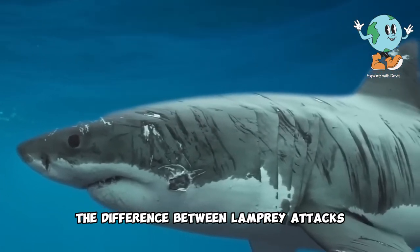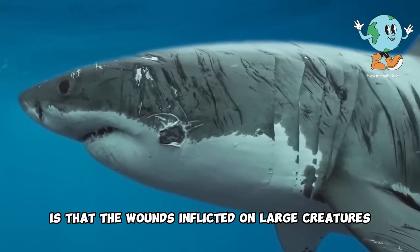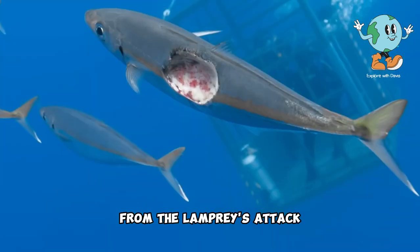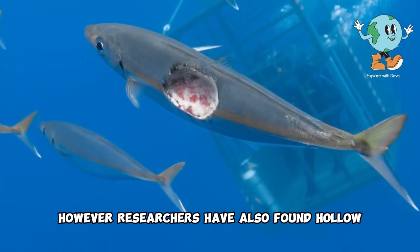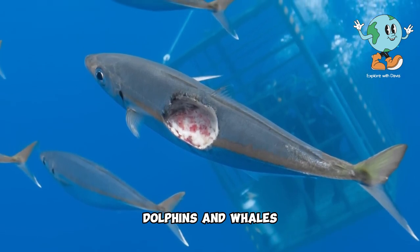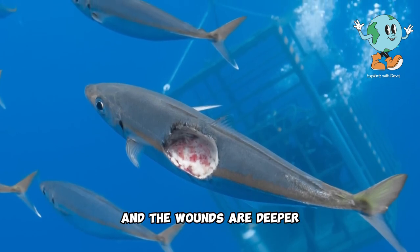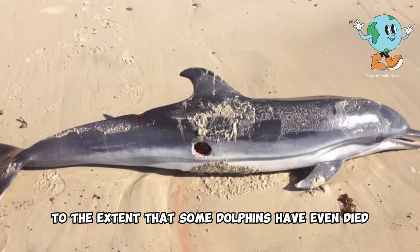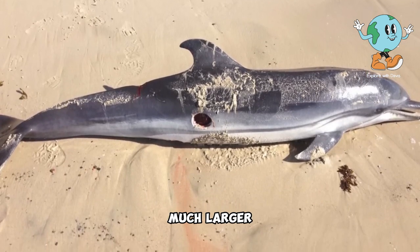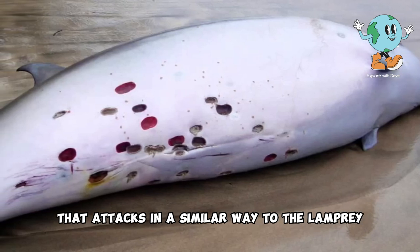The difference between lamprey attacks on large marine creatures and small fish is that the wounds inflicted on large creatures heal rapidly, allowing them to recover quickly. However, researchers have also found hollow circular marks on the bodies of sharks, dolphins, and whales that are much larger than those caused by the lamprey, and the wounds are deeper, to the extent that some dolphins have even died from these injuries. This suggests that there may be another, much larger, and more aggressive marine creature that attacks in a similar way to the lamprey.